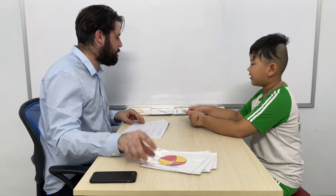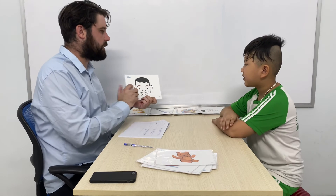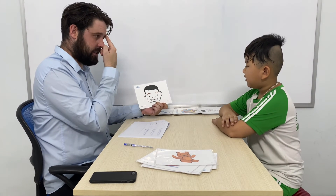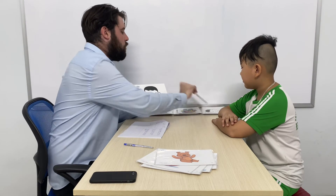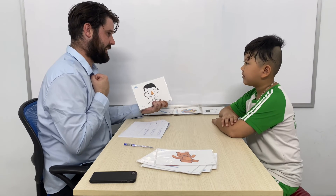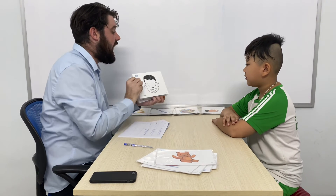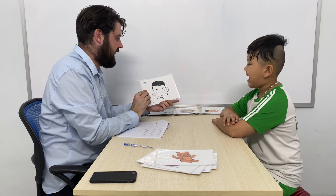And now for some body parts. What are these? These are my eyebrows. What is this? This is my nose. And what are these? These are my eyes. Very good.